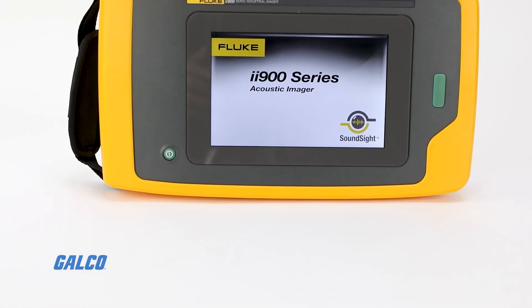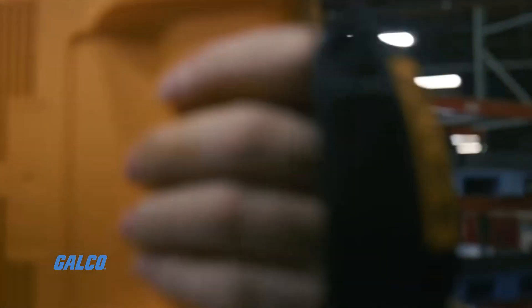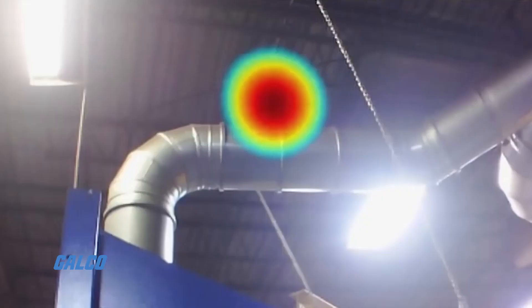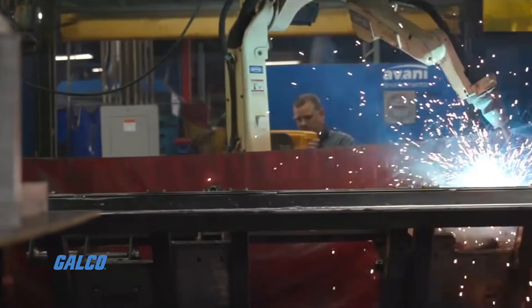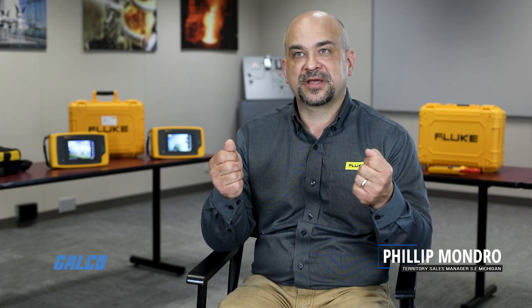This is the Fluke I-900 Sonic Imager. Fluke has industrialized in a portable fashion the ability to see sound in a very compact form factor. It has a microphone and a digital camera, and by mating those hardware components together, you have one piece of equipment that can essentially see sound and frequency.